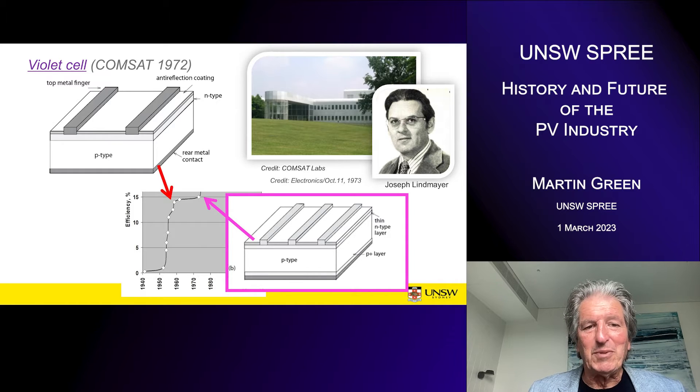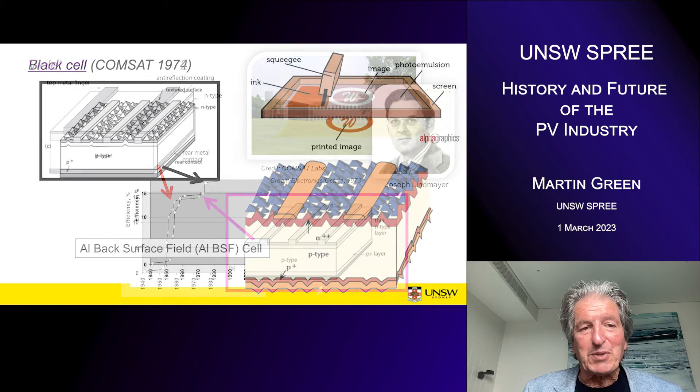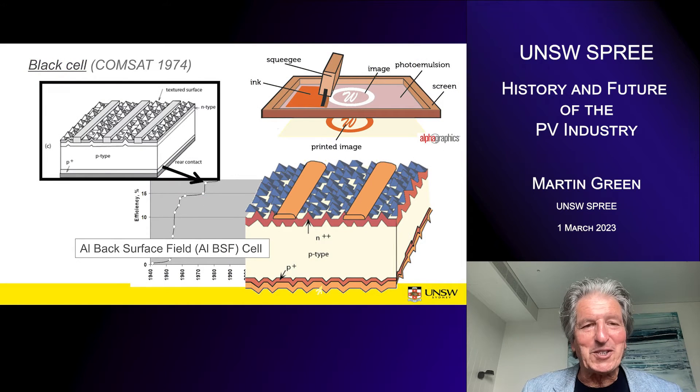They analysed the conventional cell design, identified its limitations, and produced the violet cell — the first big improvement in about a decade. As you can see on the efficiency versus timeline chart, there was a big gap in the period when there was any performance increase. Joseph left to set up Solarex, one of the early major players in the industry. At ComSat, they pushed on and developed what was known as the black cell by adding anisotropic texturing — random pyramids — something new for solar cells.